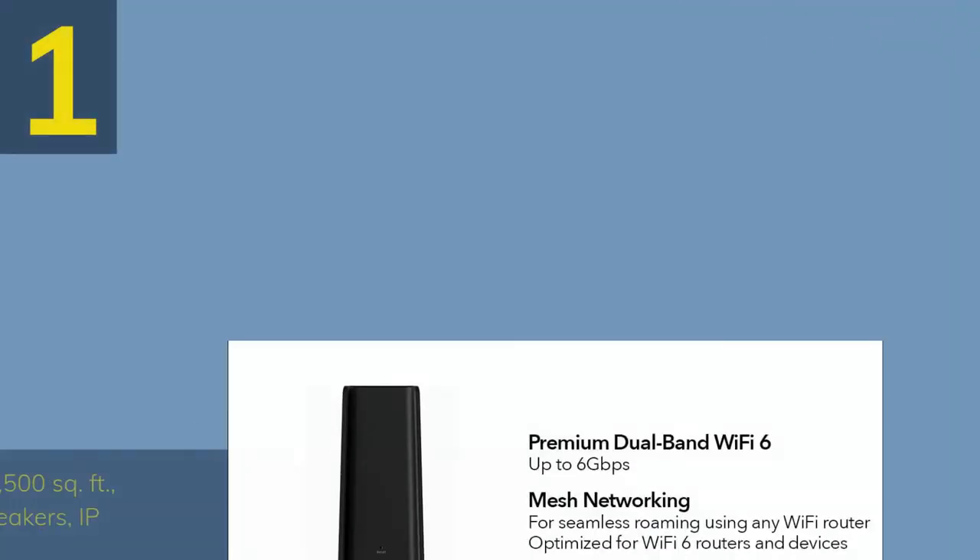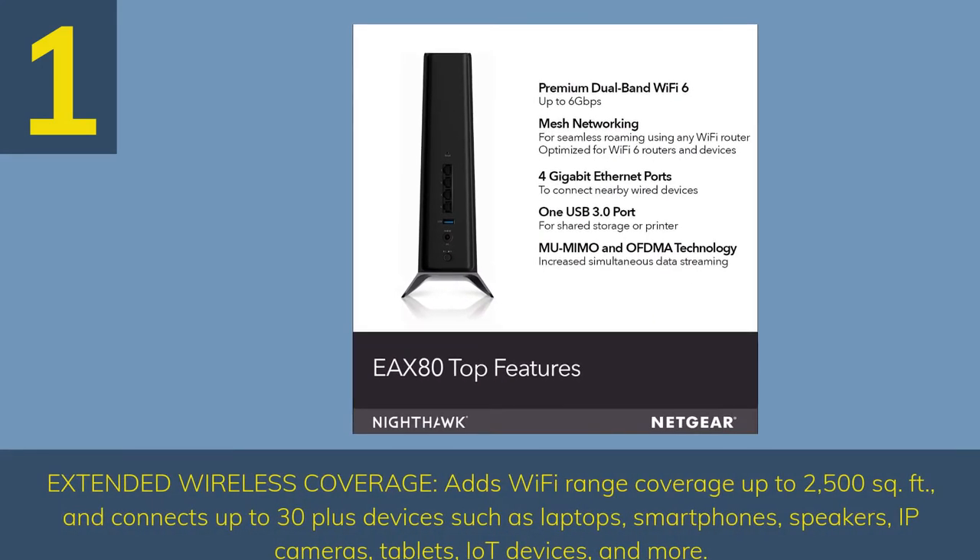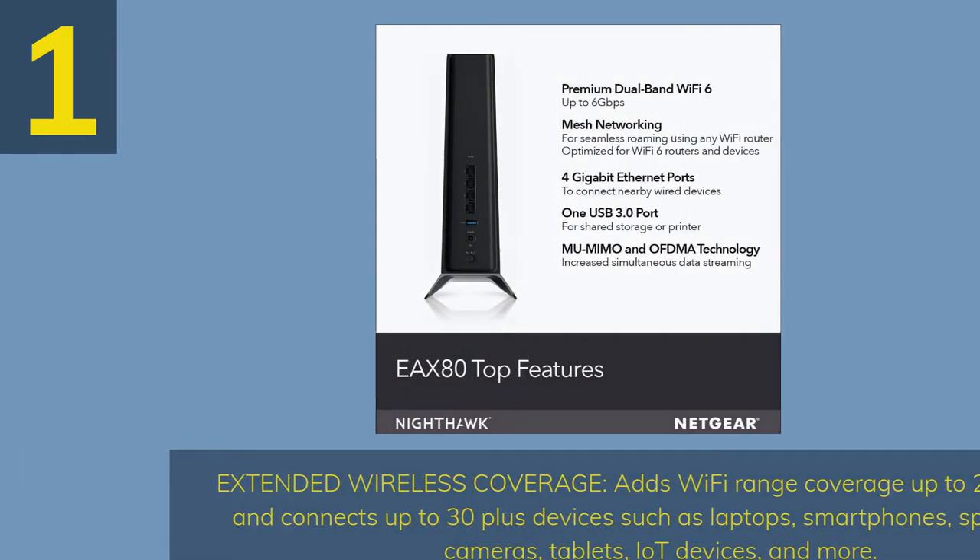Number 1. Extended wireless coverage adds Wi-Fi range coverage up to 2,500 square feet and connects up to 30-plus devices such as laptops, smartphones, speakers, IP cameras, tablets, IoT devices, and more.